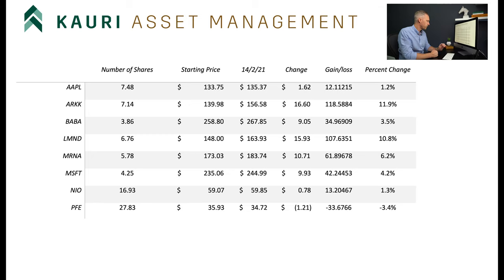Next we have Pfizer. This one just doesn't want to go anywhere. It's a little bit hard to believe really because they're also signing large contracts. Moderna's jumping but Pfizer's just staying flat, or even down a touch. They're definitely down from where they were when the vaccine was announced, so a little bit surprised about that.